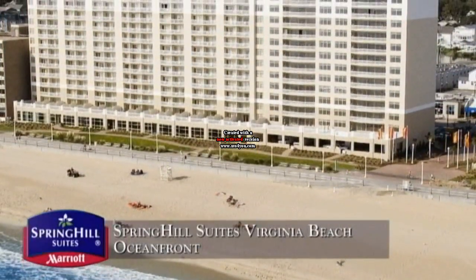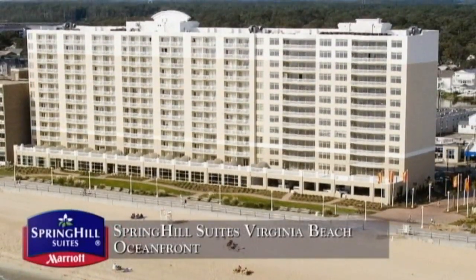The Spring Hill Suites Virginia Beach Oceanfront. Make your reservation today.